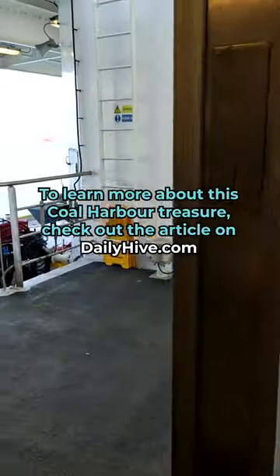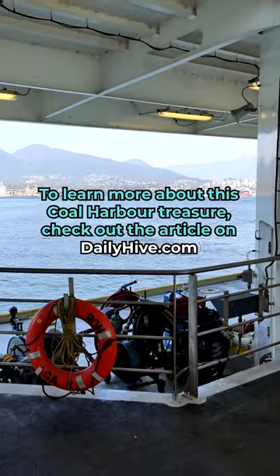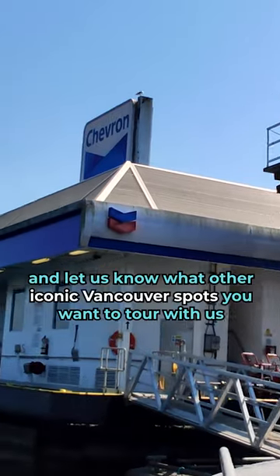To learn more about this Coal Harbor treasure, check out the article on dailyhive.com and let us know what other iconic Vancouver spots you want to tour with us.